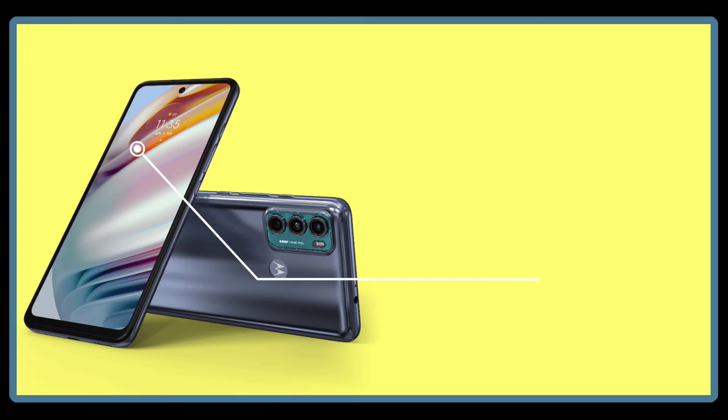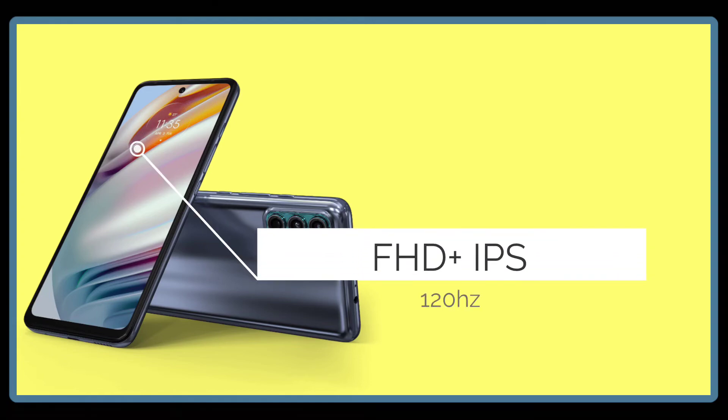The display is 6.8 inches, Full HD Plus IPS with a 120Hz refresh rate.